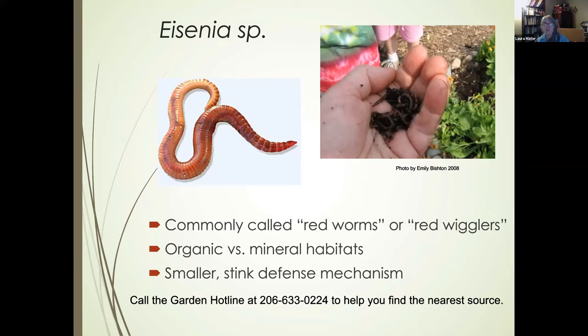For sources of worms to start your worm bin, call the Garden Hotline and we can help you find a source near you. Places like Sky Nursery and Stoneway Hardware have sold them, though availability during COVID times is uncertain. To prep the worm bin for the first time, add your bedding, moisten it to a wrung-out sponge, fill it up, then add your worms. Bury food scraps under the bedding right away so they have something to eat. Remember the one pound per square foot per week feeding ratio.